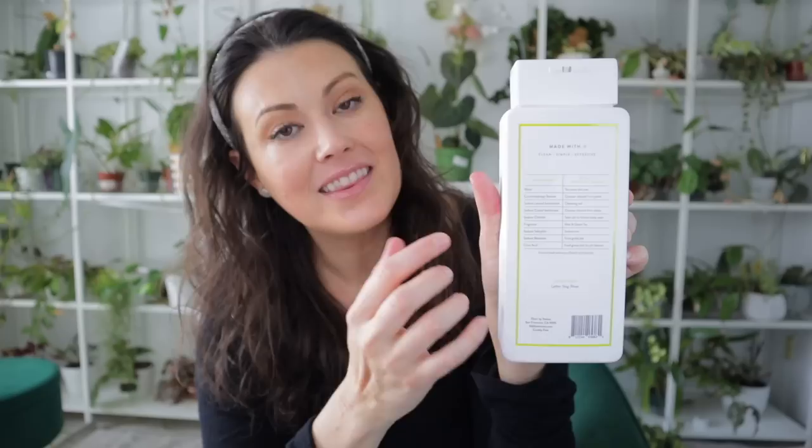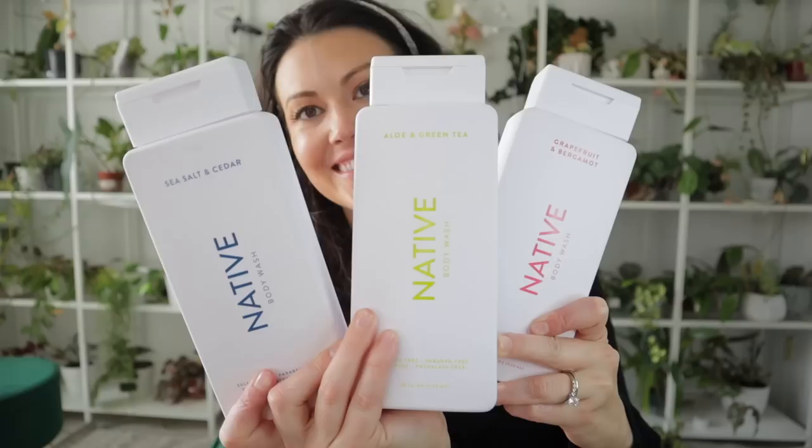A huge thank you to Native for sponsoring this video. I have been a tried-and-true Native user for many years now. It started with their deodorants specifically for their ingredients and scent, and now I am absolutely hooked on their body washes for the exact same reasons. The ingredients listed are clean, simple, and easy to understand — phthalate and dye free, and for us animal lovers, vegan and cruelty free, which is super important to me personally.